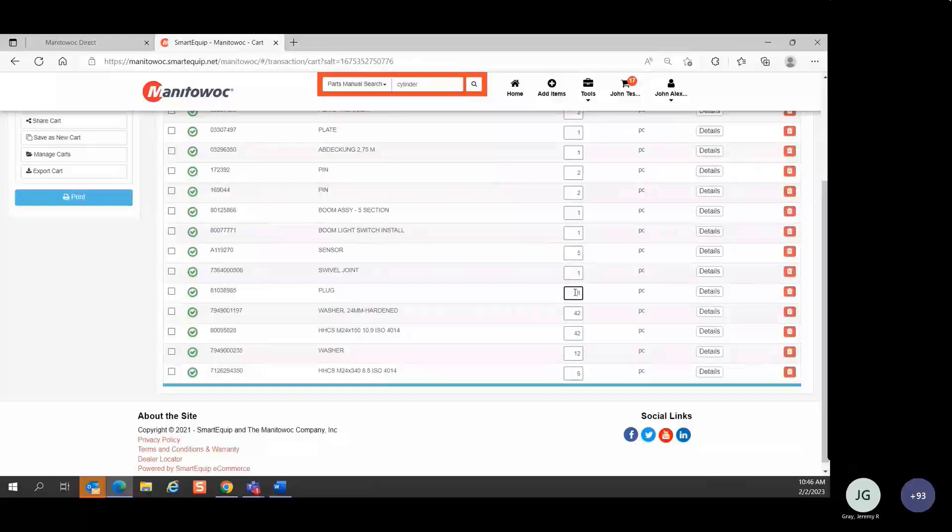Q: What would be a scenario in which you would share a cart? A: For example, a customer calls and has a list of parts — maybe 20 part numbers — and wants to check price and availability but isn't ready to order yet. You type the part numbers in and add them to the cart. You've created and saved that cart, but then you have vacation scheduled next week. When the customer comes back the following Tuesday ready to order, your colleague can open that shared cart and convert it into an order.